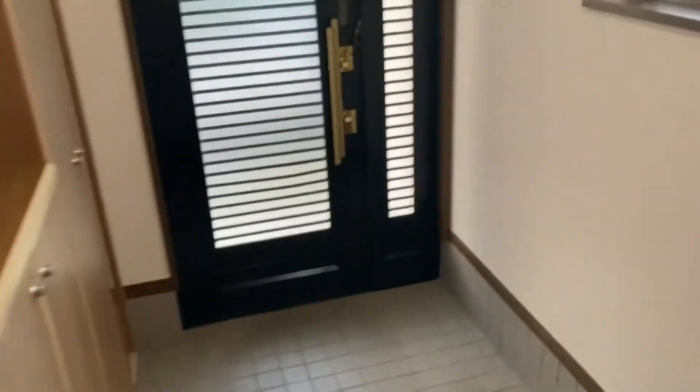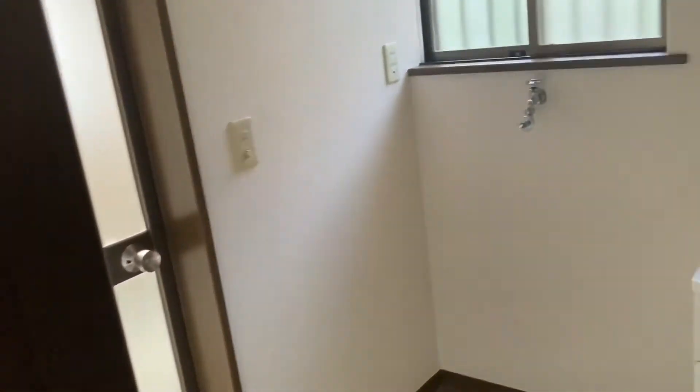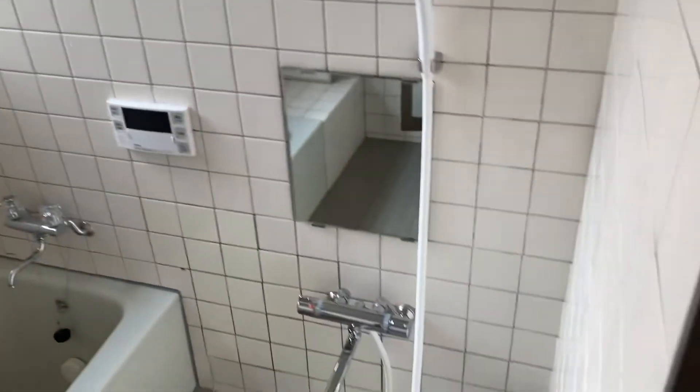Of course you got the entryway which is very large with the shelvings. And the bathroom is plenty big for a washer and dryer — we have a washer-dryer set. And then the shower room is very big as well.